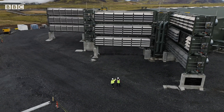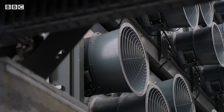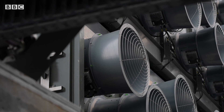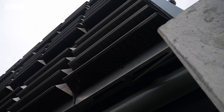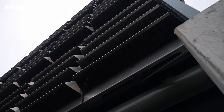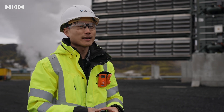Mammoth is the world's largest direct air capture and storage facility. What you see here are 12 of our collector containers. When the plant is fully operational, we'll actually have 72 around the plant. That will enable us to capture 36,000 tonnes of CO2 every year.